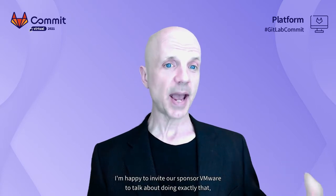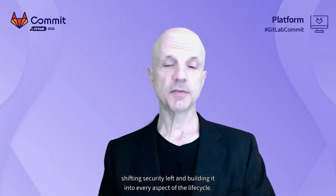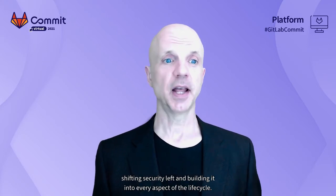For our next talk, I'm happy to invite our sponsor, VMware, to talk about doing exactly that — shifting security left and building it into every aspect of the lifecycle. When you're done today, please check out the rest of our DevSecOps speakers on replay. But for now, let's check in with VMware.